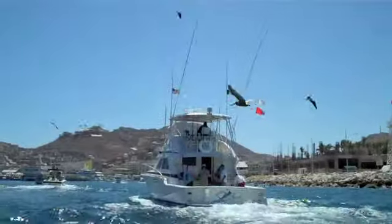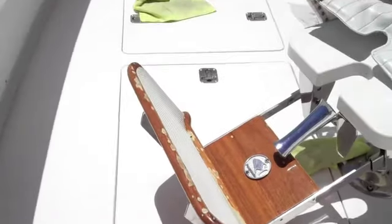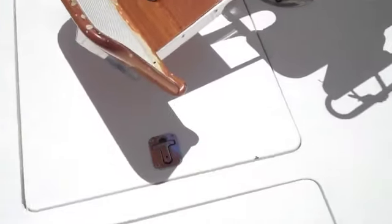Now for a look in the cockpit. Here below the fighting chair is the fish tank, the ice chest tank, and storage for the fish.